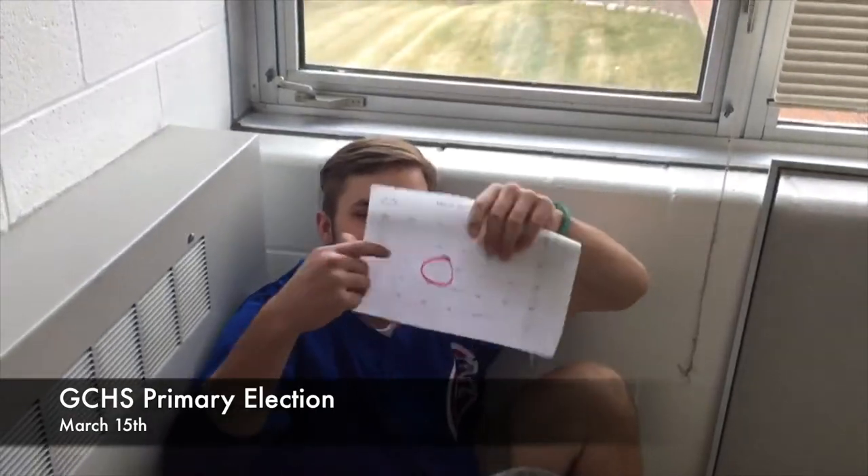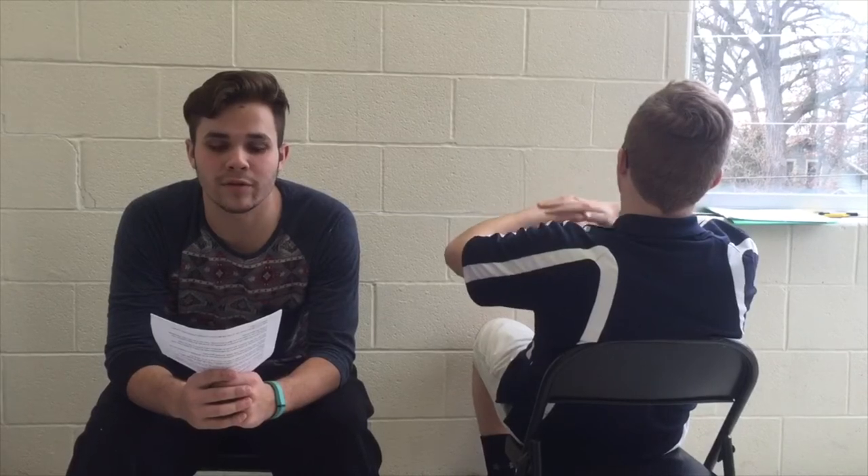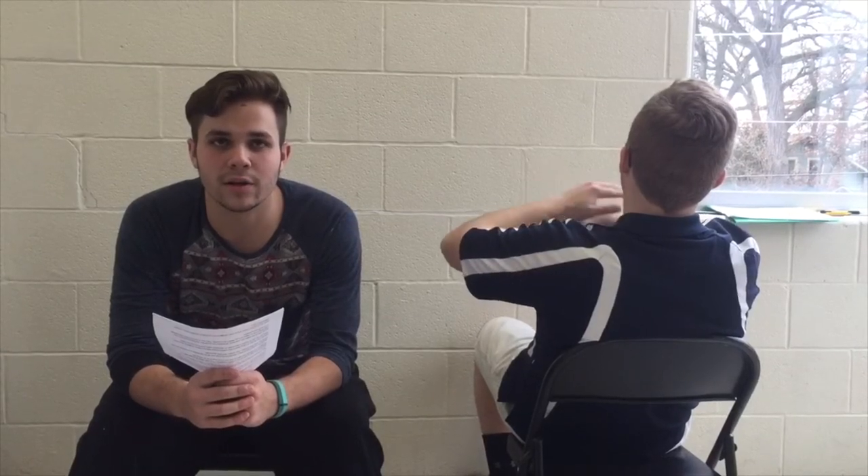On the day of our school's primary, March 15, show your ID to the electoral judge. The judge will mark off your name. You will then go to the Chromebook, answer some demographic questions, then pick your party. Once you have your party, you will finally vote for your candidate. Then the judge will give you a sticker.